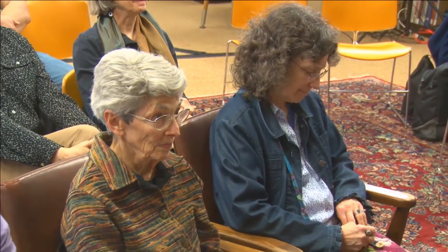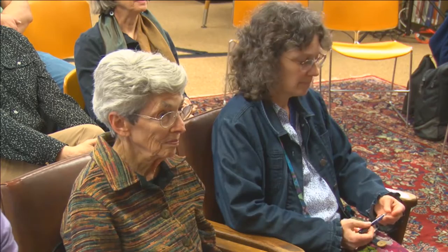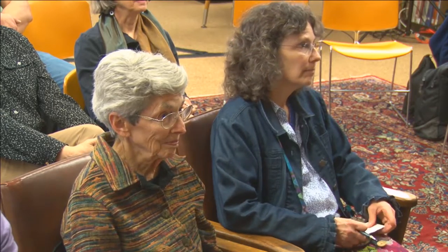Thank you, Erin. Grateful to be here, grateful to be back as a matter of fact. I was here in 2002, not long after my book Freezing, which came out from New Issues Press and Western Michigan University, was released.